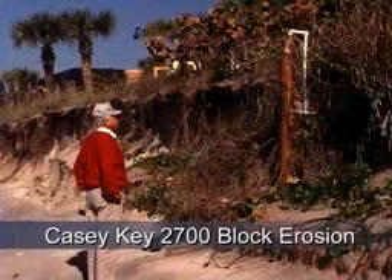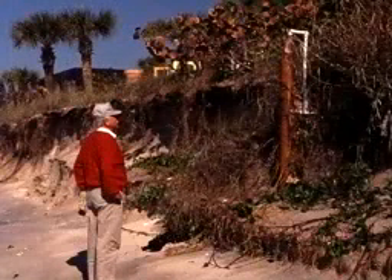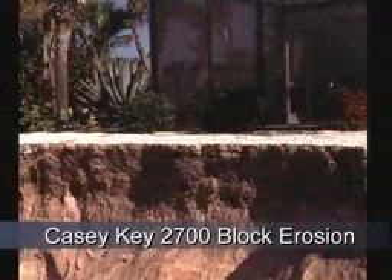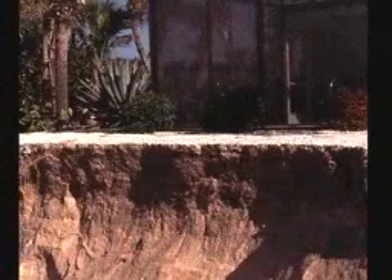This is a picture of one of the property owners, Earl Collins, looking at what used to be a well in the backyard of the Brazel residence. And this gives you a pretty good indication of how severe the erosion had been in recent years.